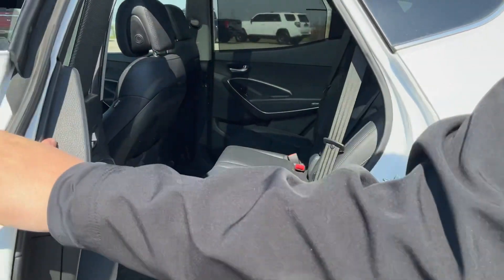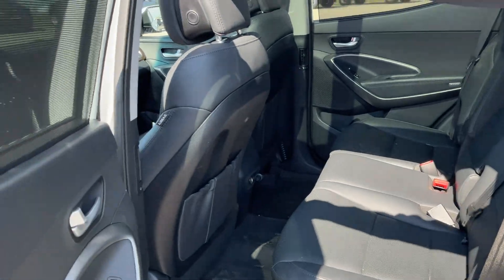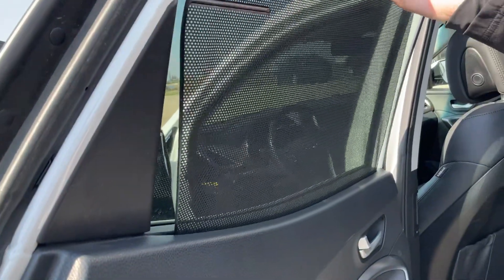Coming to the back here, beautiful spacious back seat with heated seats in the back. You do get your sun shades in the rear for your passengers.